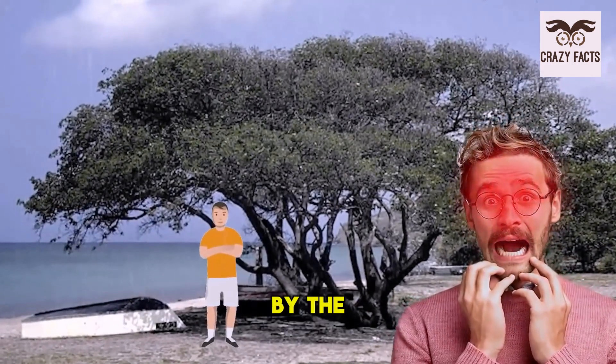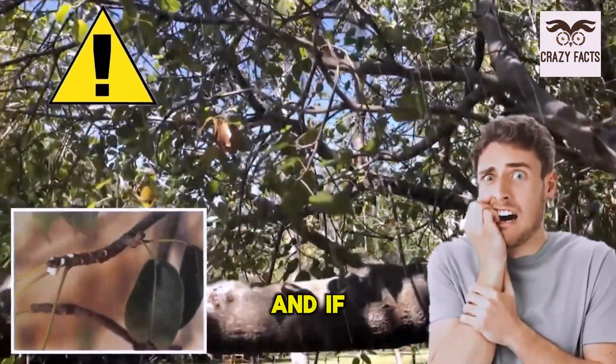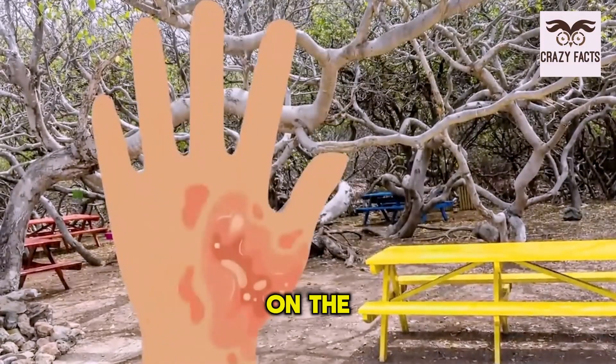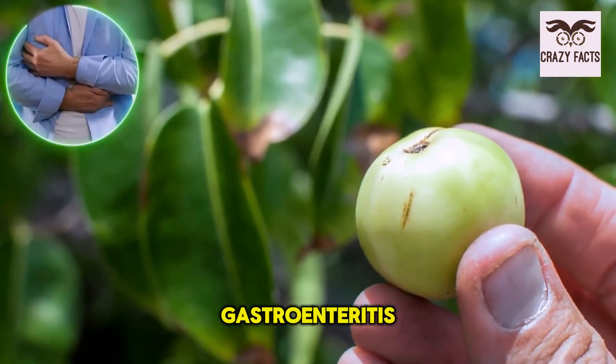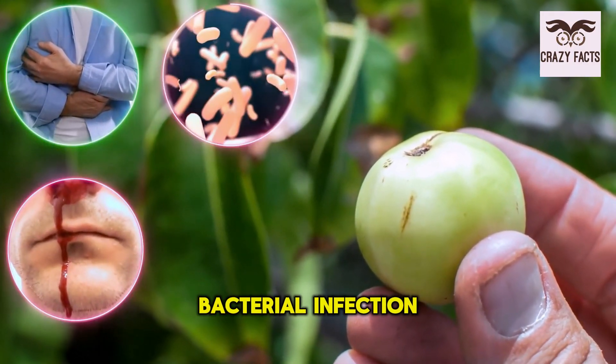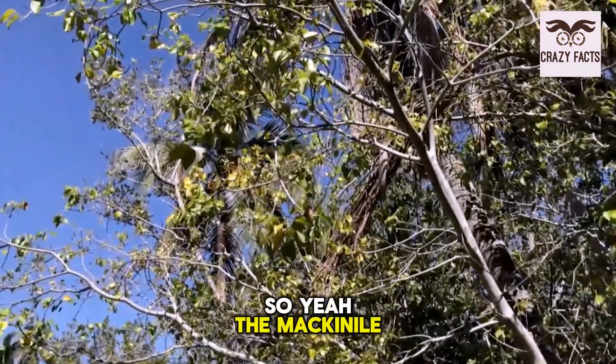If you're an unlucky soul who got caught in the rain and sought shelter under a macanile tree, things are going to get a whole lot worse. The white sap, when mixed with water, is a dangerous combination — if it falls on you, it can create blistering on the skin and even destroy your eyes. Other symptoms include severe gastroenteritis with bleeding, bacterial infection, and airway complications. The macanile is not your friend.